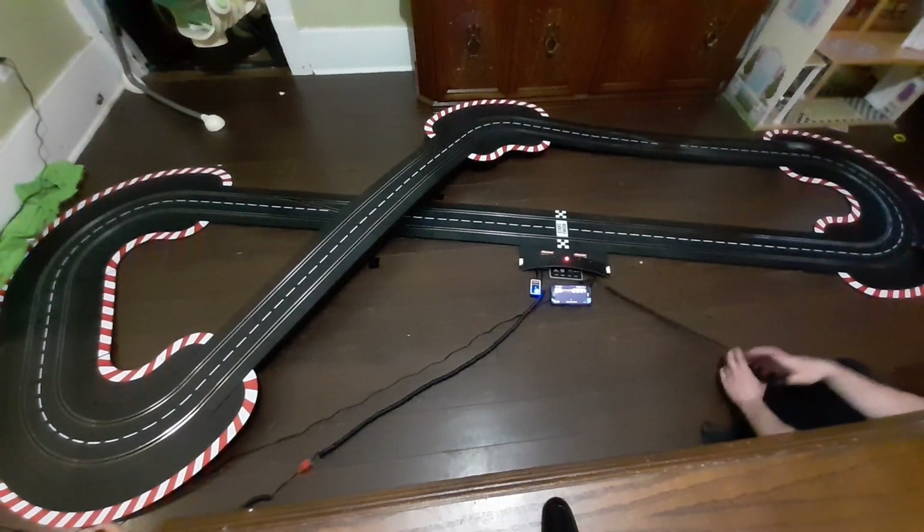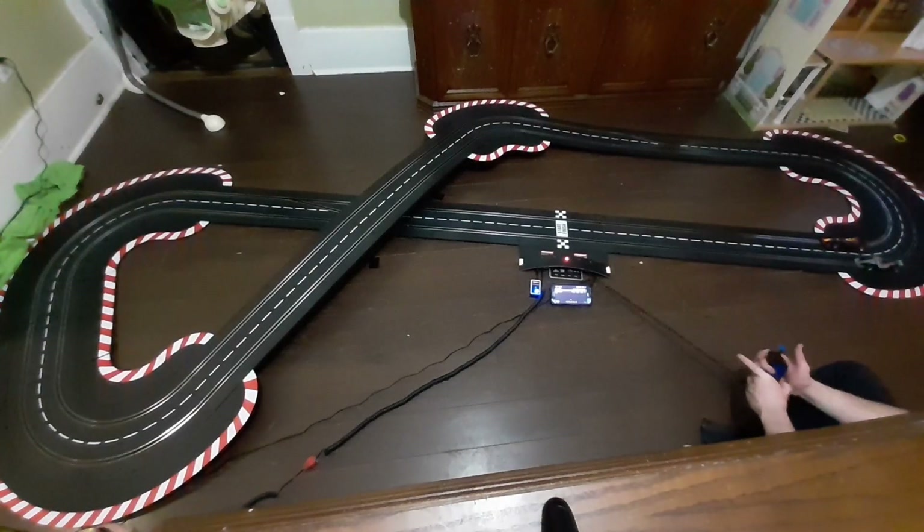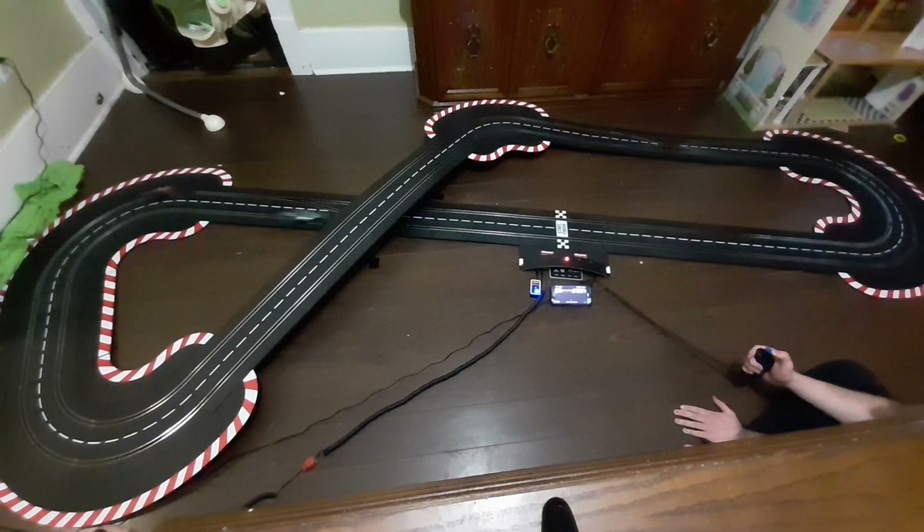You also get to pick any two 1/32 scale cars you want. You can go through a web page or I can give you a list, whatever you want to do. Obviously the web page is easier.